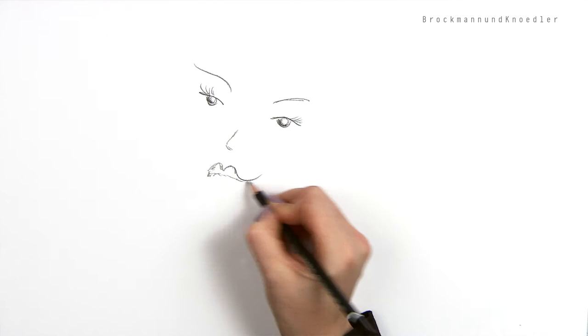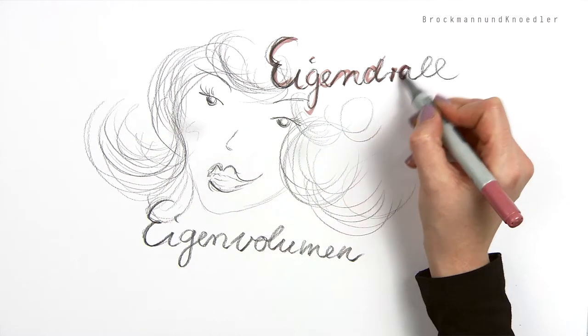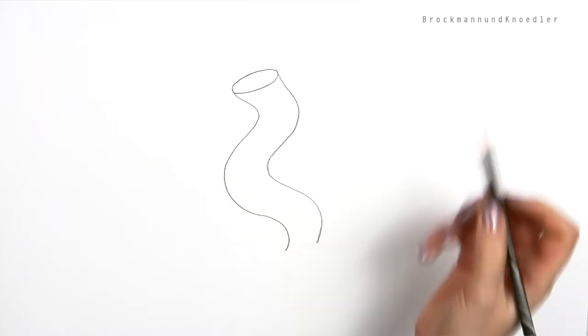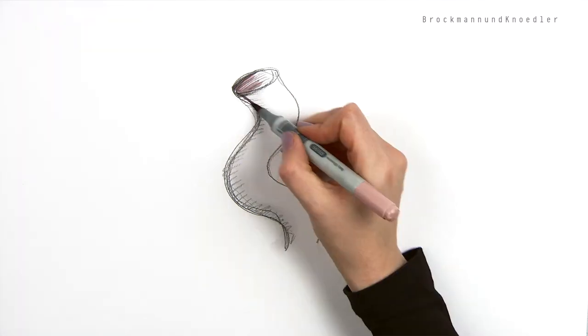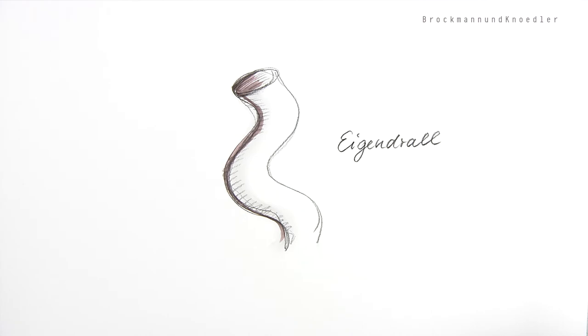Decisive for the revolutionary organic haircut is the natural spin and the natural volume of the hair. Regardless of whether it is curly, straight, thick, thin, light, or heavy, all types of hair have one thing in common. They have a round elliptical cross section and, therefore, a round surface creating the so-called natural spin.